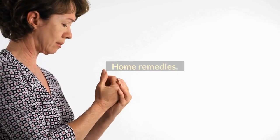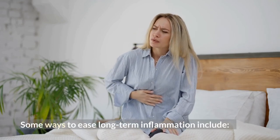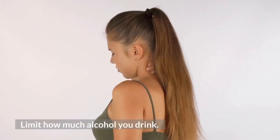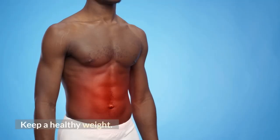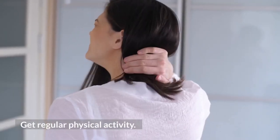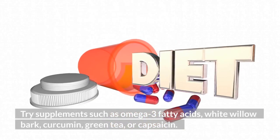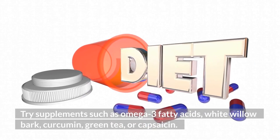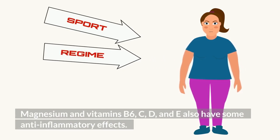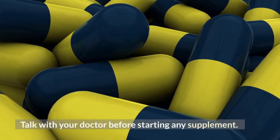Home remedies. Some ways to ease long-term inflammation include quitting smoking, limiting how much alcohol you drink, keeping a healthy weight, managing stress, and getting regular physical activity. Try supplements such as omega-3 fatty acids, white willow bark, curcumin, green tea, or capsaicin. Magnesium and vitamins B6, C, D, and E also have some anti-inflammatory effects. Talk with your doctor before starting any supplement.